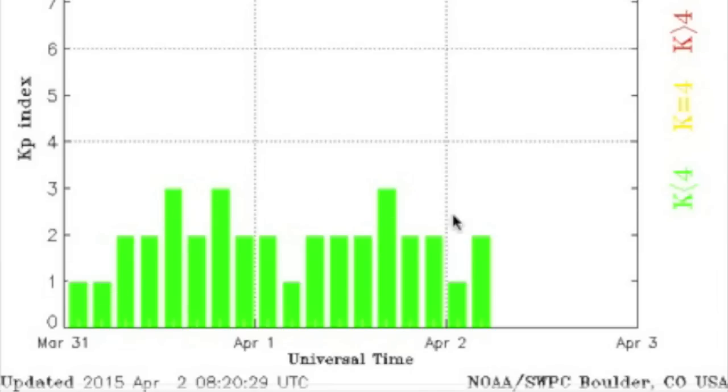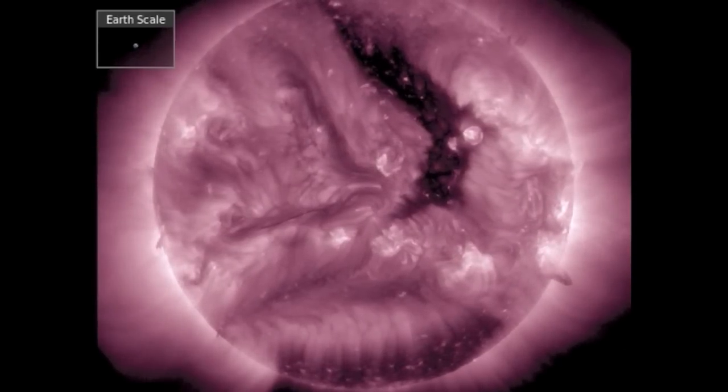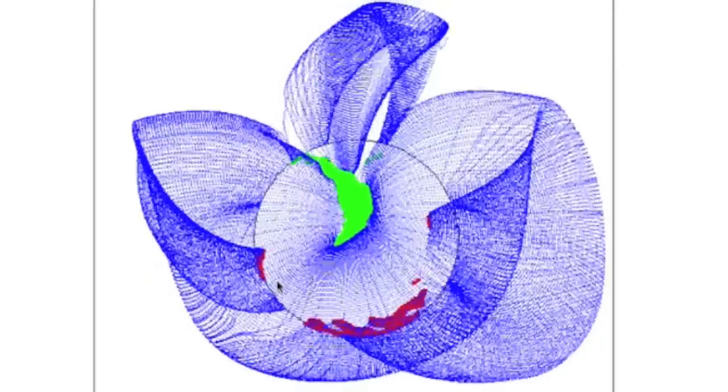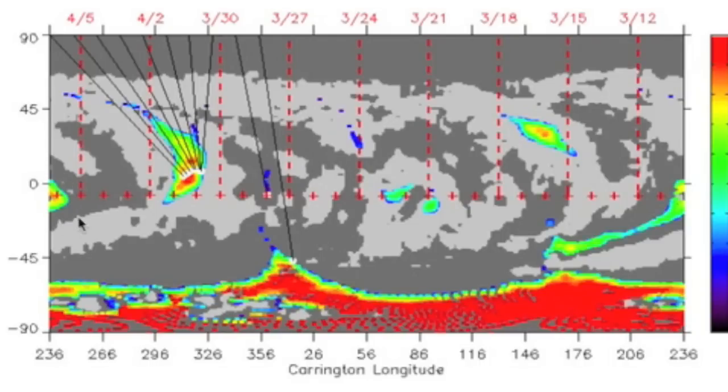We are still awaiting a speedier stream from the departing coronal holes you see here. Incoming on the left is a slightly darker area — that's going to be our next coronal hole. It is a negative equatorial extension of the southern polar opening and will face Earth in about three to five days, currently carrying medium to high level power.